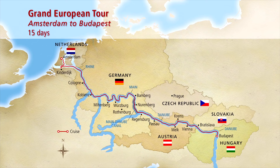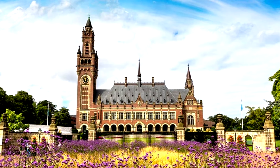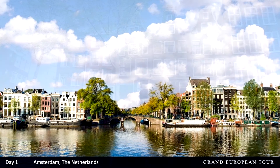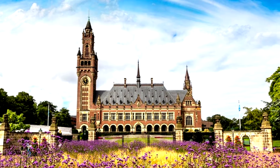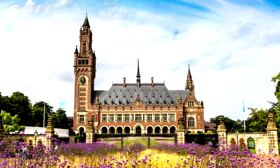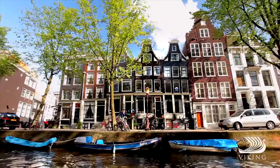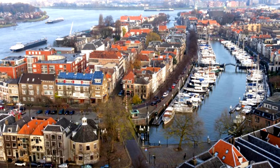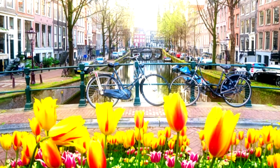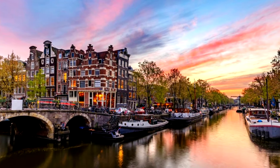We're going to start in Amsterdam, where you will have the opportunity to explore this elegant city born in the Dutch Golden Age. I highly recommend touring the city through its famous glass-topped boats, traveling throughout the canals — there are over 165 of them spanning about 31 miles — and you'll also see over 1,200 bridges.